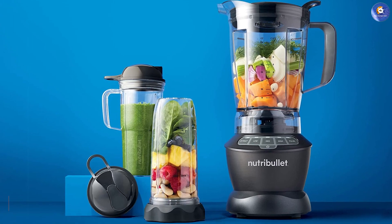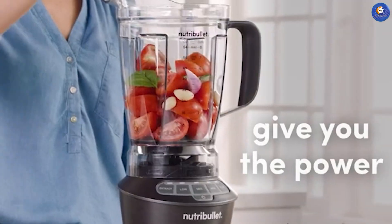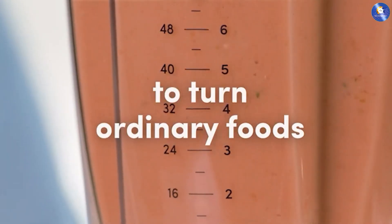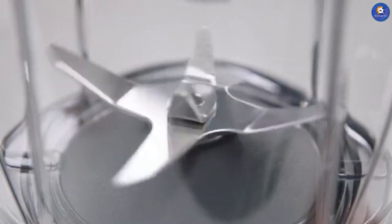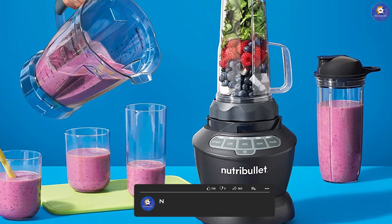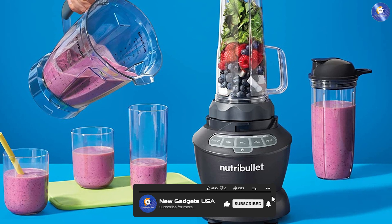The NutriBullet ZNBF30500Z Blender is a powerful blender that can blend just about anything. It comes with a 64-ounce pitcher and two 32-ounce cups, making it perfect for larger batches or multiple servings. It also has a 1200-watt motor and a three-speed control, allowing you to adjust the speed to your liking. The only downside is that it's a bit on the pricey side.